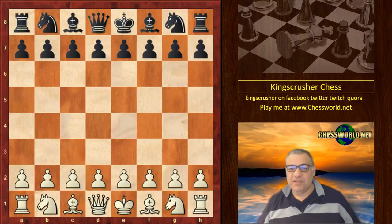Evening all. Welcome to another King's Crusher radio show. It's about 10 past 9, Tuesday night. So we're going to carry on looking at the best of the best chess games according to chessgames.com. This is the 1960s — part 4 of 5.